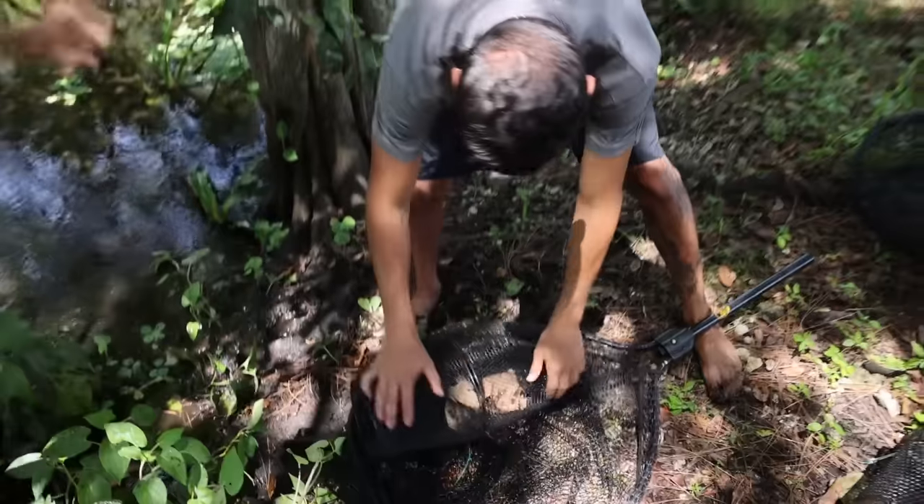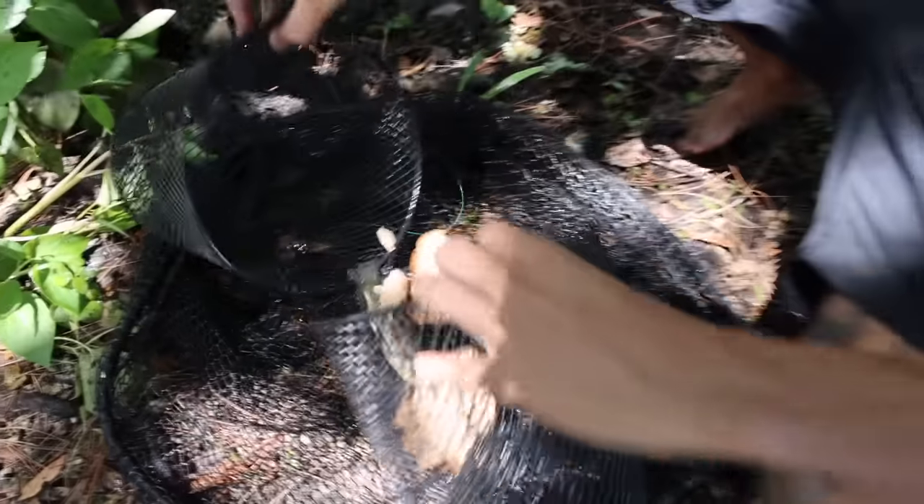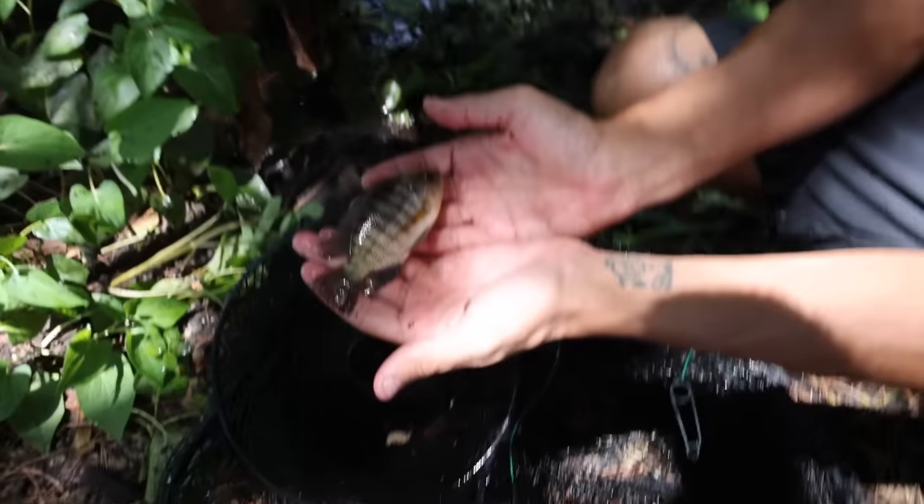Look at that — game time, baby! Check the chat, boy. I see a lot of bread. Give me some of that, baby. Let's go, perfect. Here we go. What is that? Oh, mine's cooler than yours though. It was another blue tilapia.